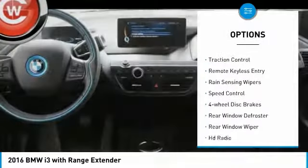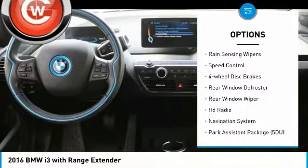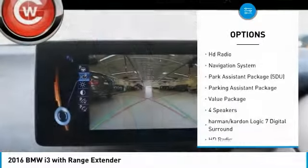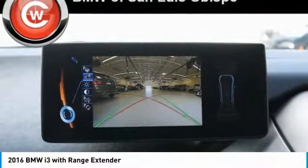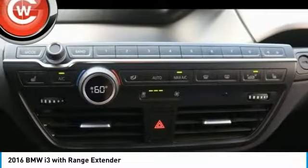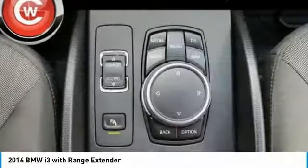Electronic stability control, brake assist, traction control, remote keyless entry, rain-sensing wipers, speed control, four-wheel disc brakes, rear window defroster, rear window wiper, and HD radio.